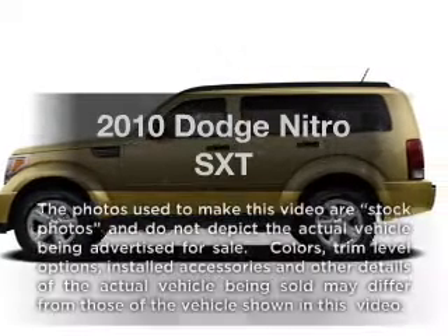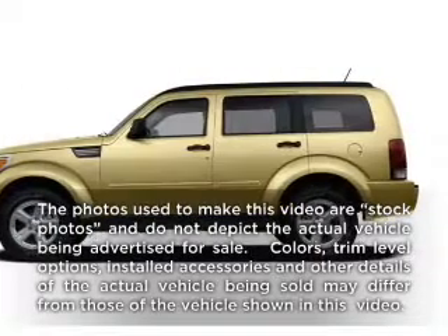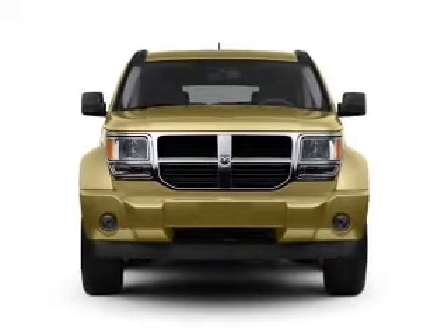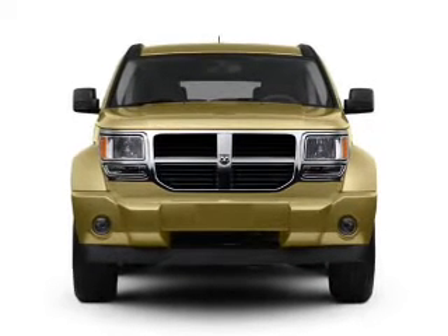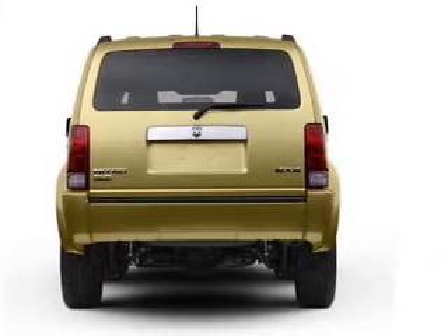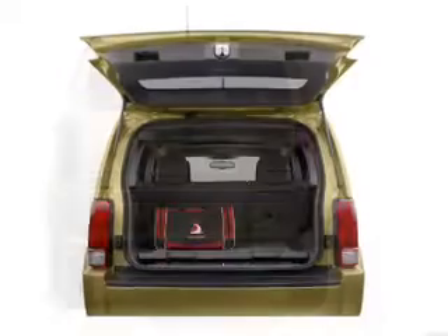Get noticed in this 2010 Dodge Nitro. This is the set of wheels you've been looking for, with a reliable six-cylinder engine that responds smoothly to its automatic transmission. The anti-lock braking system will help deliver you safely to your destination. Indulge in the comfort of heated seats.